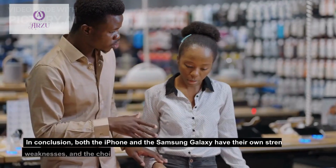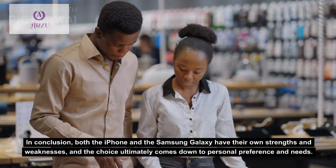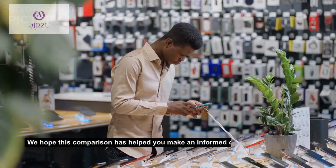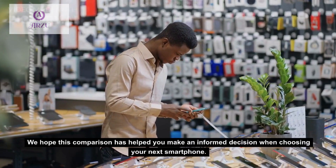In conclusion, both the iPhone and the Samsung Galaxy have their own strengths and weaknesses, and the choice ultimately comes down to personal preference and needs. We hope this comparison has helped you make an informed decision when choosing your next smartphone.